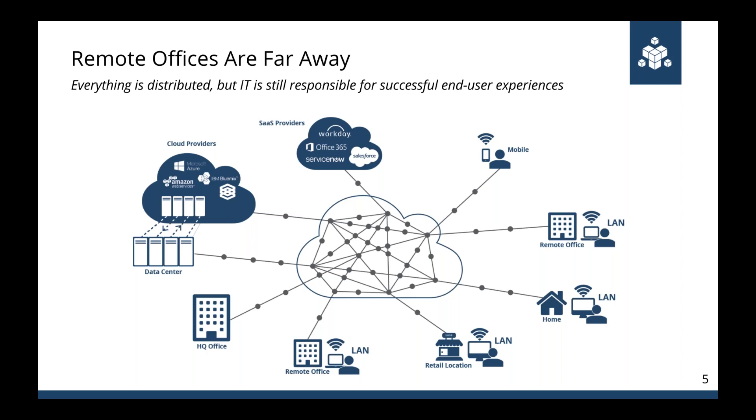SaaS providers themselves are also distributing their applications. If I access G Suite here in the Appnetta office in Boston or from my home in Framingham 25 miles away, I'm actually accessing different Google infrastructure. As these applications are scaled up to handle millions of users, they're naturally being distributed into smaller chunks across multiple data centers. This means that as an IT professional, if a user says G Suite isn't working, you can't just open your own browser to check — if that user is remote even 10-15 miles away, they may be accessing different infrastructure that could be down while yours is up.